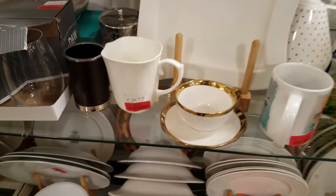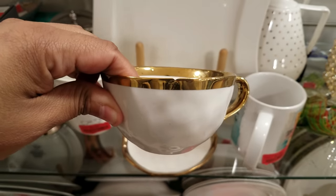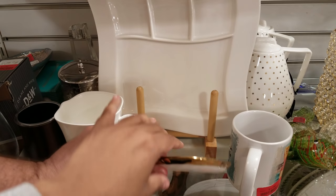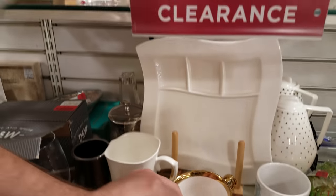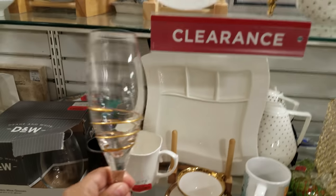Oh look at this gold one — a little fancy teacup and saucer. Oh it's chipped right there. Doesn't say how much the cup is, let's see the saucer. So $2.00 — I wonder if that comes with both. I'm sure it does. Look at this cool one, that's different. $4.50.